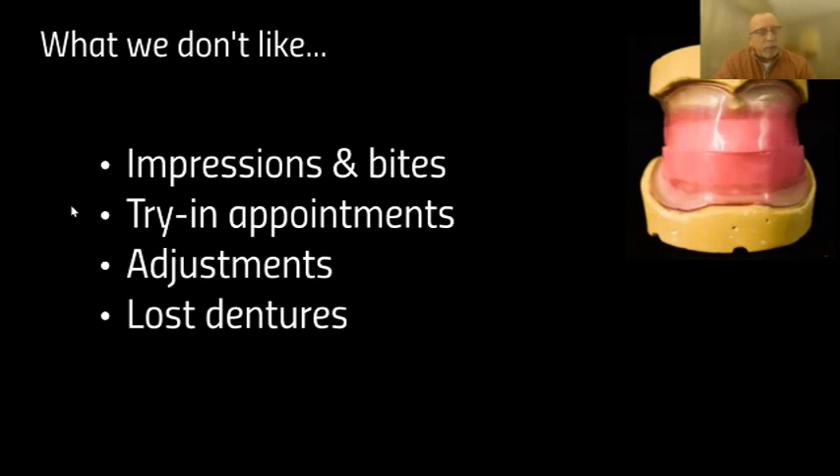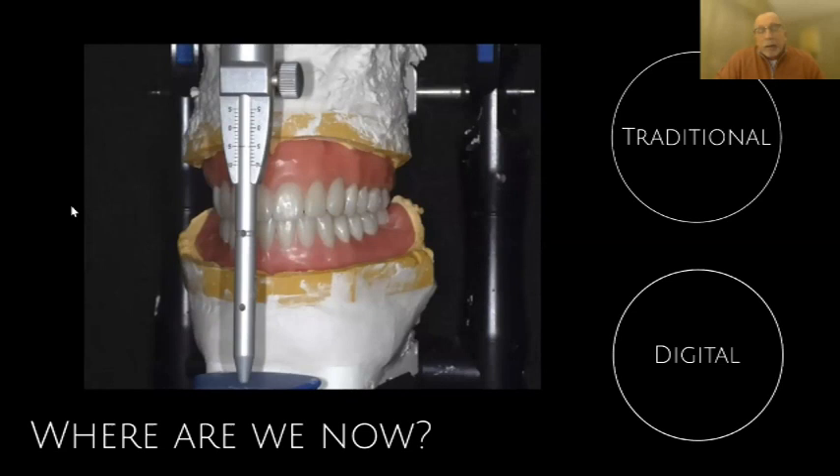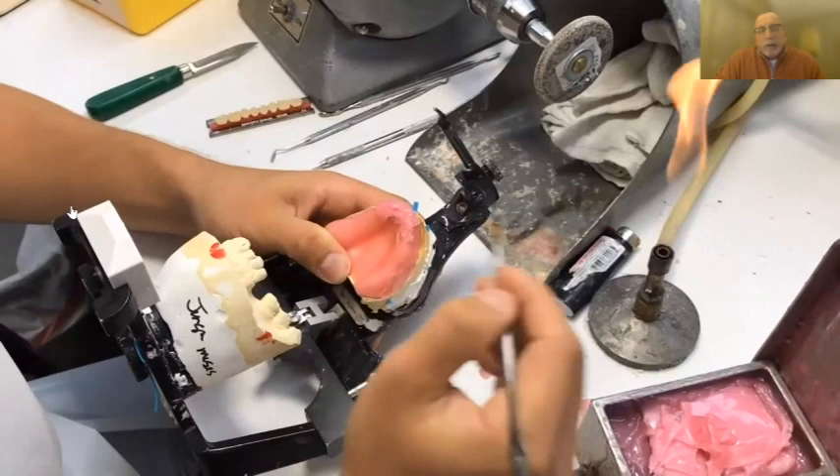Heaven forbid if the patient loses the denture — we've got to start all over. Coming from a lab that was doing 100 dentures a day, I had a lot of experience in this process. In most labs today you still see this traditional workflow, even though there are fewer labs. When I started in the lab space there were 17,000 dental labs; today there are less than 6,000, making it difficult to find people who can do these things.